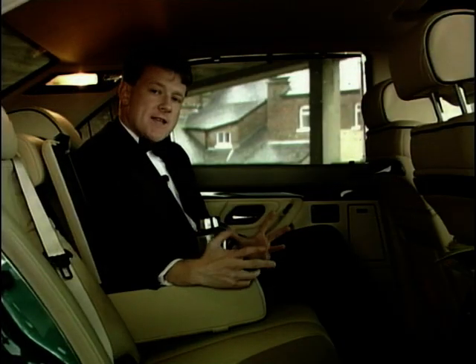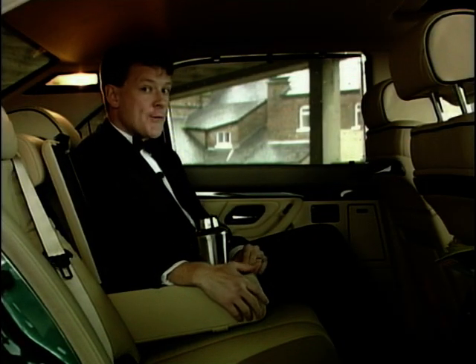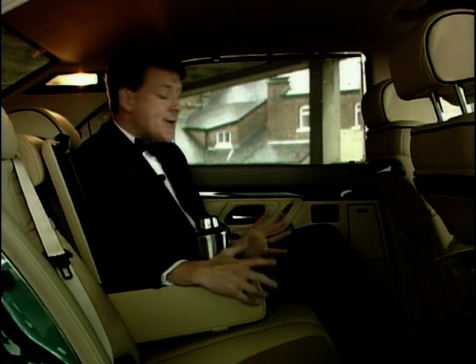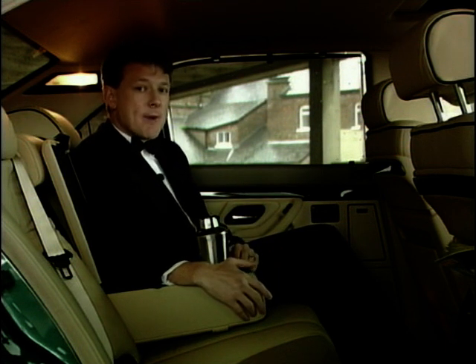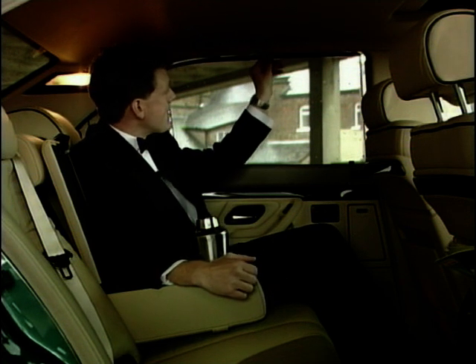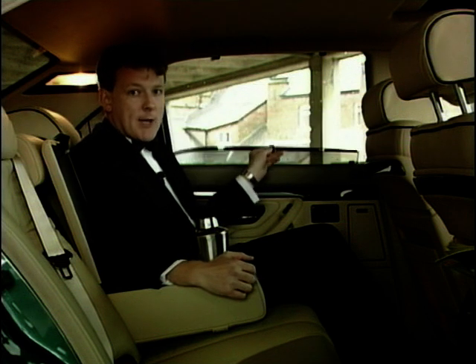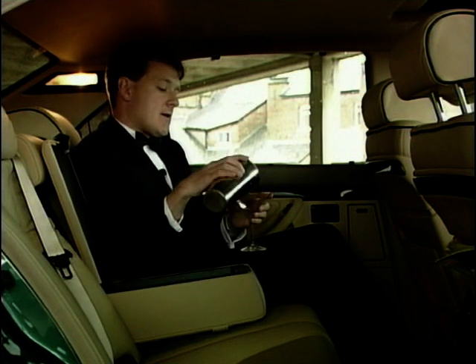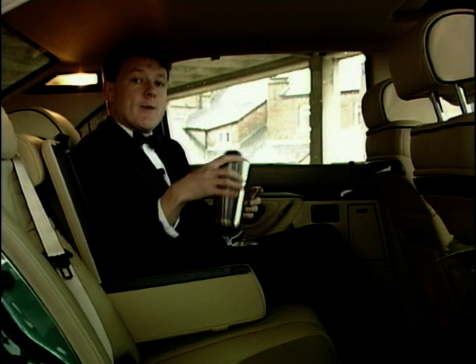On your way to the casino for a game of Baccarat with Blofeld, then what better than arriving in the back of the 750iL. You get an extra five inches of legroom back here as well as electric seats, heated seats, double-glazed windows and security blinds. What better way to while away a few minutes and enjoy a vodka martini — shaken, but not stirred.